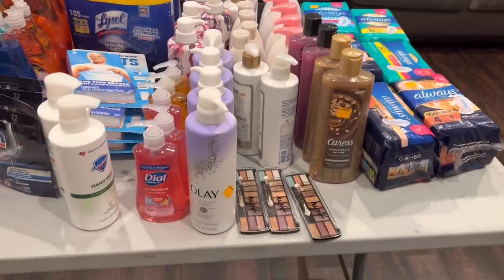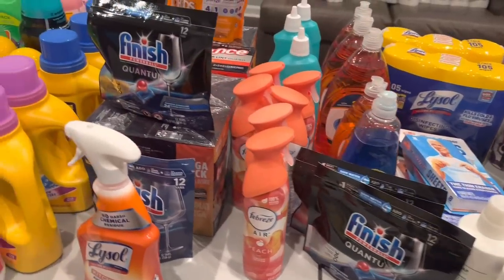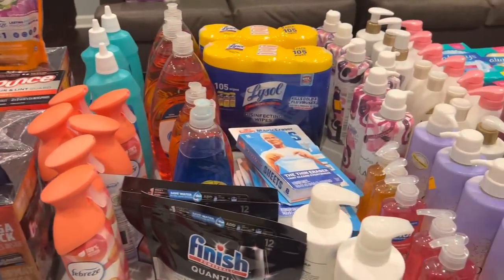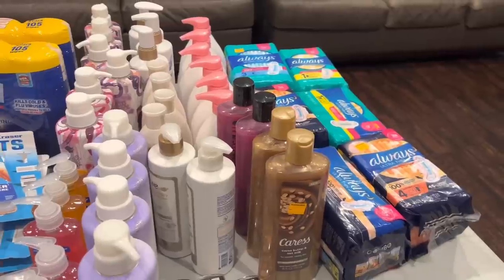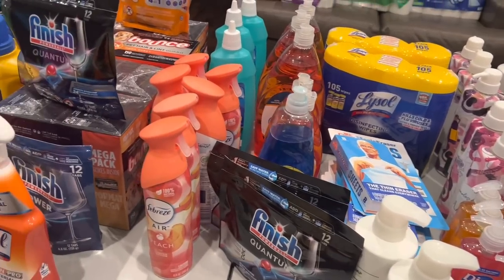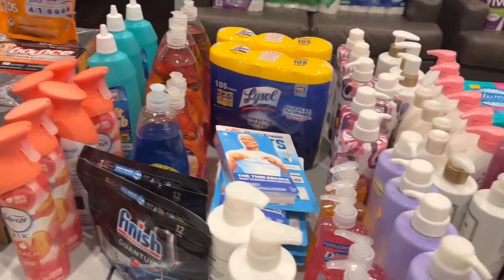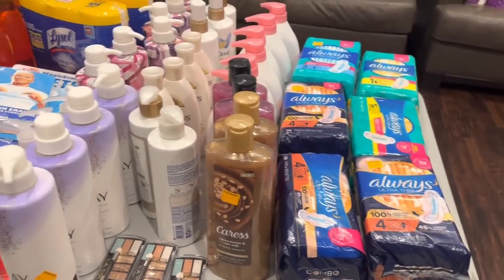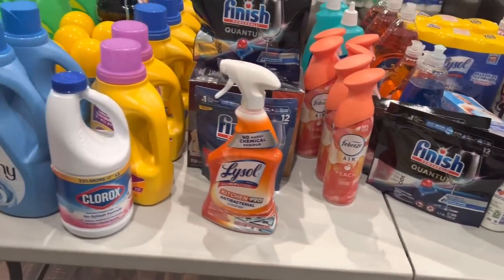That was my clearance haul from today! Drop a comment below letting me know if you were able to get out and do any clearance shopping, how you did, and what good deals you found. Let me know if you're planning to go out tomorrow too. I'm pretty pleased with everything I got — it will definitely restock my family until the next clearance event. If you like the deals, give me a thumbs up, share the video, hit that subscribe button and click the notification bell. I wish you a wonderful day and I'll catch you in the next one!